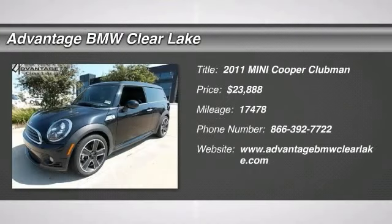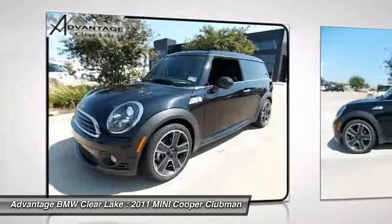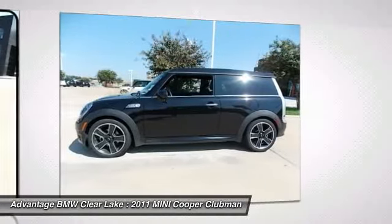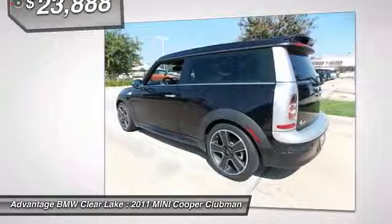The 2011 Cooper Clubman. The Mini Cooper Clubman is a longer version of the regular Mini with a larger back seat and more cargo space. Fuel economy on the Clubman is excellent, ranging from 29 to 33 miles per gallon, and is priced below $25,000.